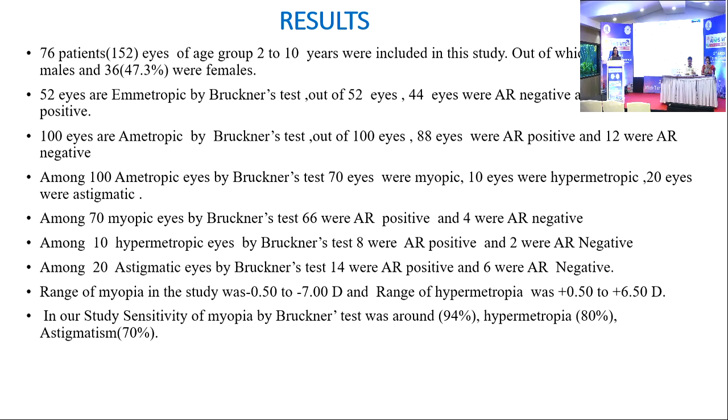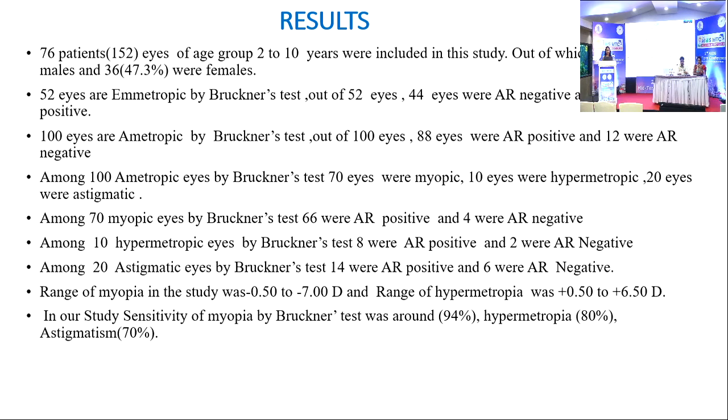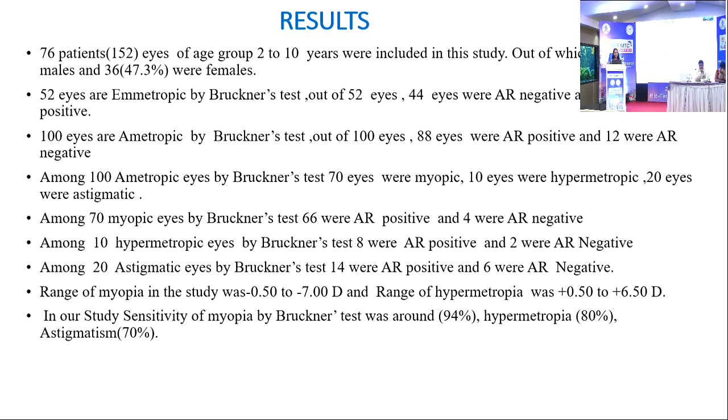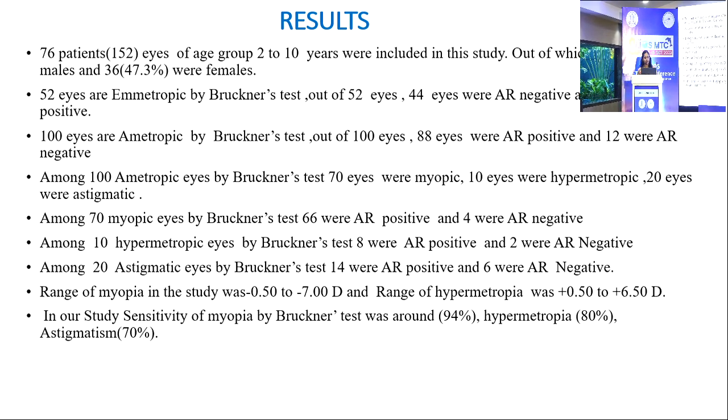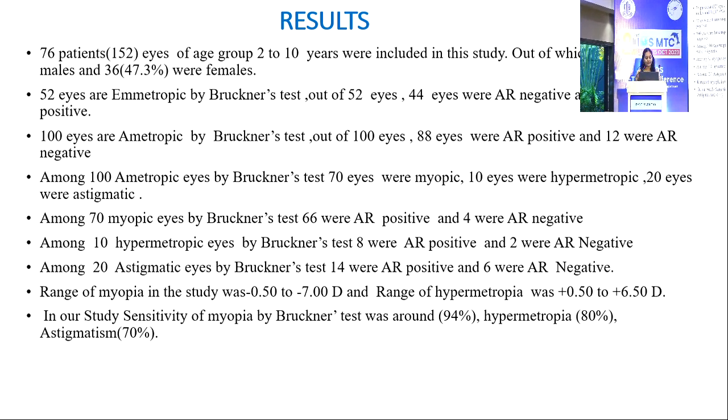Results: 76 patients, 152 eyes of age group 2 to 10 years were included in the study, out of which 40 were males (52.6%) and 36 were females (47.3%). 52 eyes were emmetropic by Bruckner's test, of which 44 were autorefractometer (AR) negative and 8 were AR positive. 100 eyes were ametropic by Bruckner's test, of which 88 were AR positive and 12 were AR negative. Among 70 myopic eyes by Bruckner's test, 66 were AR positive and 4 were AR negative.